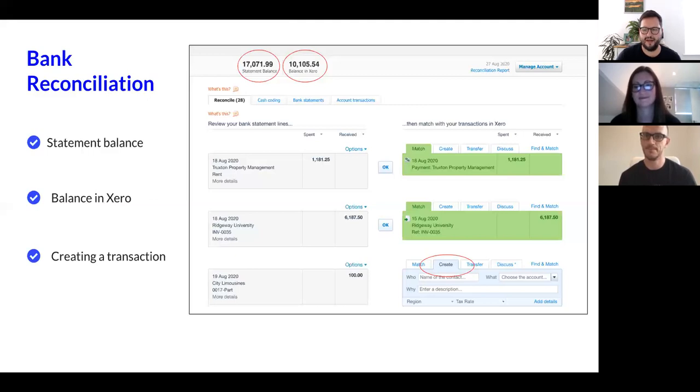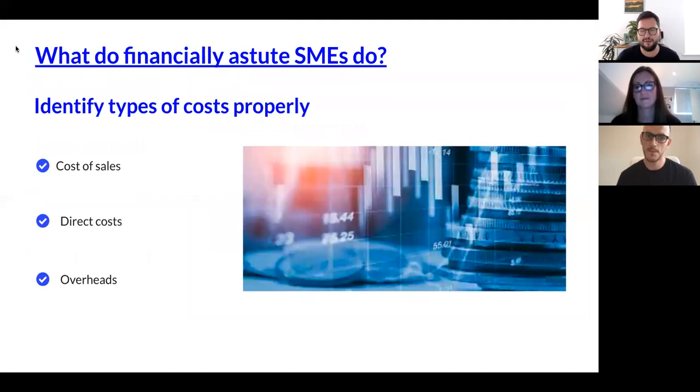Thank you, Ben. Great to see the link between Tide and Xero, and just how easy it can be to set up your accounting in the right way as a starter for a small business. So we're going to move on to Emma now. Emma, once people have made the correct decision to use Tide and Xero for their financial needs, how do they go about getting the best out of those services?